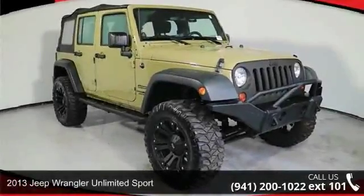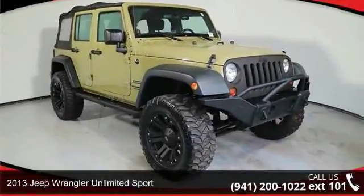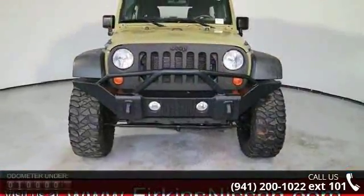Imagine yourself in this 2013 Jeep Wrangler. If you are looking for an automobile with great features, look no further.